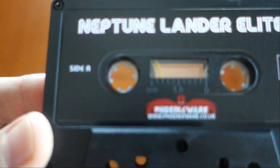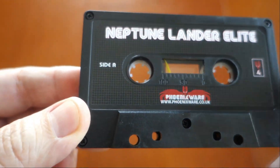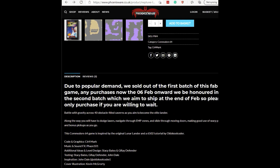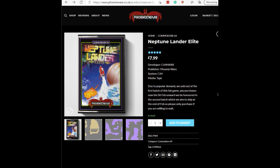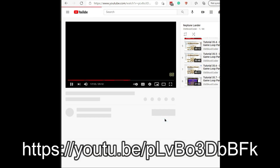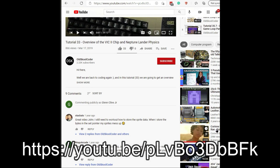I have to say it looks really nice. The only thing I think could have been improved would have been to put some Neptune Lander imagery on the tape sticker label itself, but not a big deal. This game started out as a community project headed by the old school coder who did a video tutorial series on his YouTube channel making a Lunar Lander style game. Viewers were encouraged to follow along, take the base code and create their own unique versions.